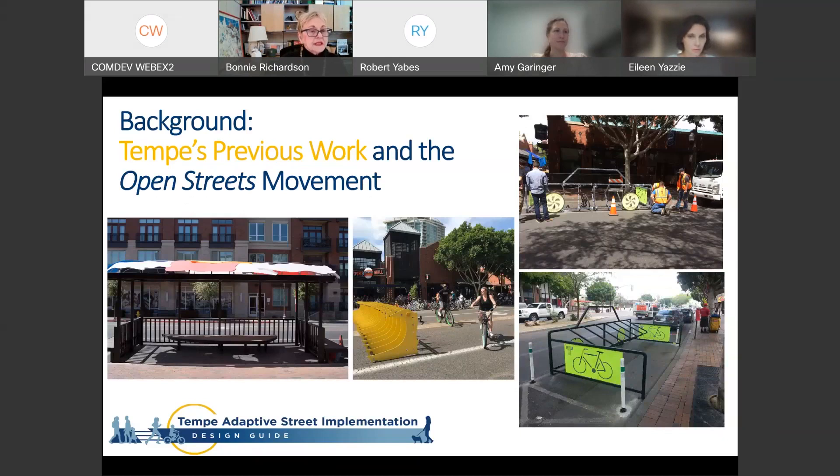Here are some examples of what we've done in the past. We've done bike parking in parking spaces along Mill Avenue. Here are two examples: a shaded pavilion again in parking spaces, and barriers that temporarily restrict use of the street so that we can provide for more pedestrian and bicyclist activities.